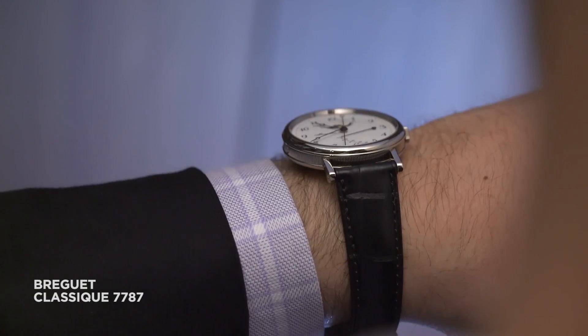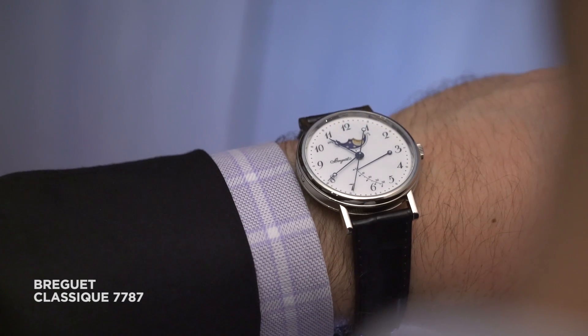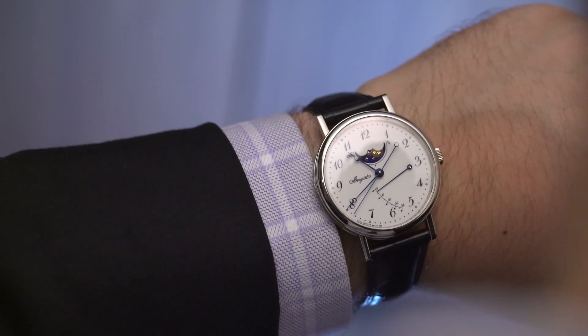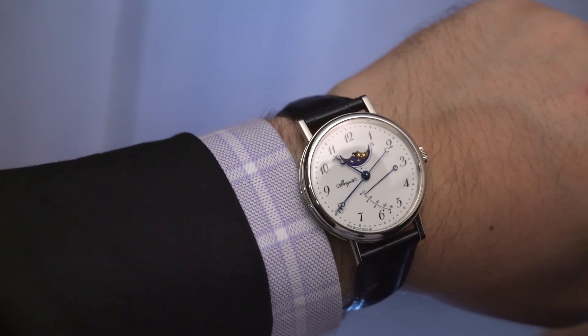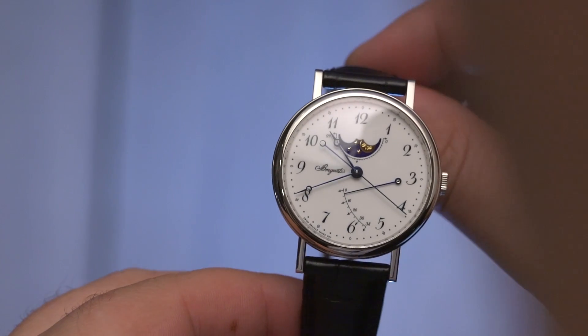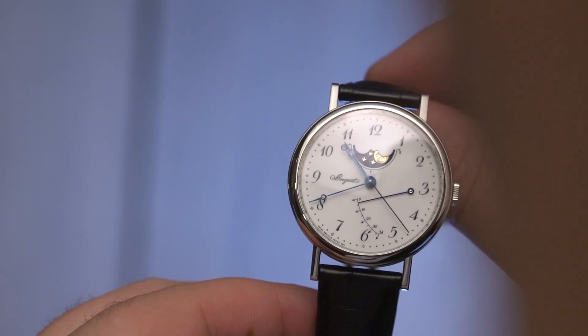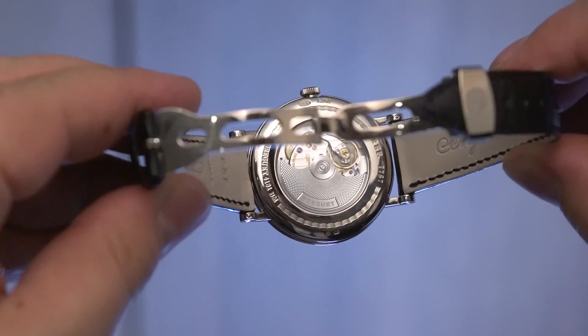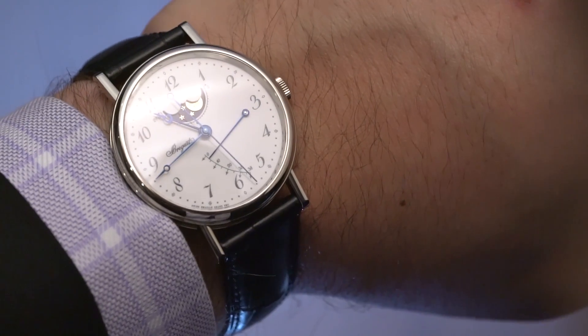Keeping with the classic theme, there's a new version of the 7787. It's now cased in white gold and adds a little bit of complexity to the mix. There's that romantic moon phase at 12 and the off-centre power reserve near three, and of course the same simple fluted case, those applied lugs, and the Breguet numerals.